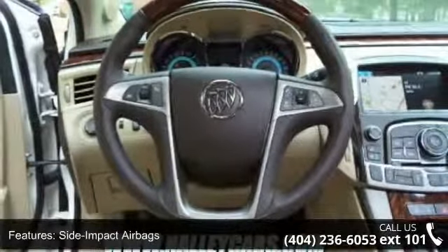Fog lamps with halogen projector technology, leather upholstery, and head-up display.